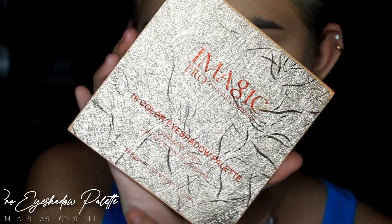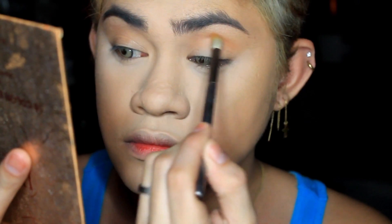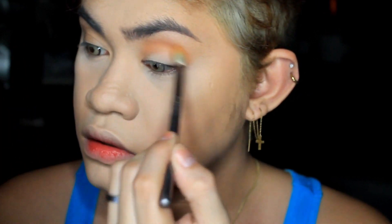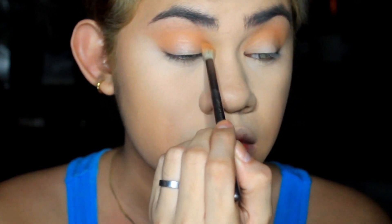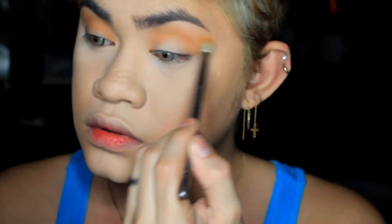Next, the Pro Eyeshadow Palette from Delancey. This eyeshadow palette is super beautiful and super pigmented — available at May's Fashion Staff. The first color I picked is a muted orangey-brown color, which will serve as our transition color. I'm focusing on my crease area and blending it well to create a smoky effect.